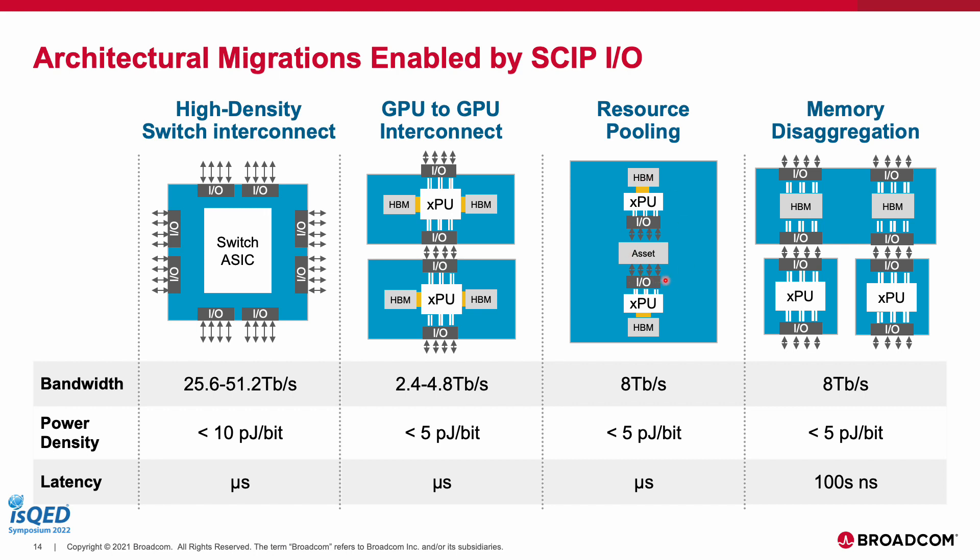Resource pooling — where many processors can access a pool of assets such as storage drives or special processors — will also increase scale-out requirements, calling for high shoreline bandwidth density that can be met by SKIP I/O. Finally, memory disaggregation, where multiple CPUs dynamically access banked memory, could generate an entirely new class of I/O requirements: long-reach connectivity, very low power density, and extremely low latency. These last three examples are further constrained on shoreline I/O availability due to the presence of HBM, driving meaningful new investments in I/O density and packaging where SKIP I/O could prove valuable.